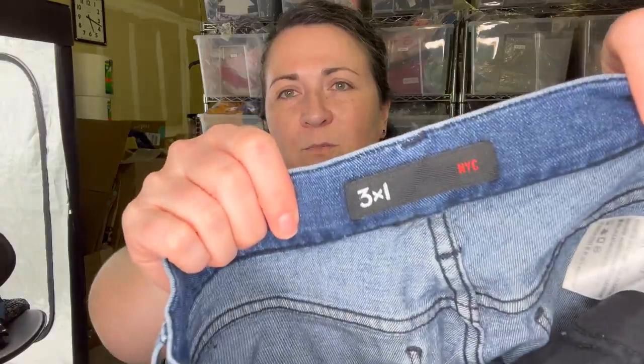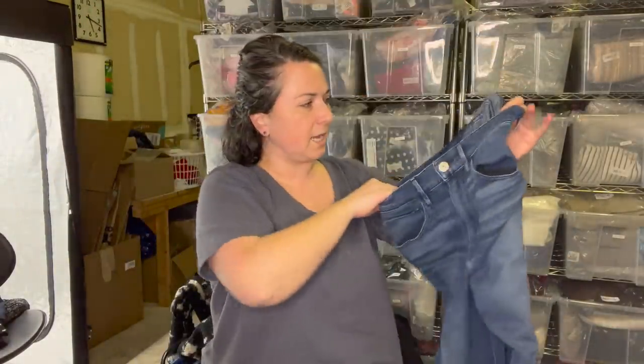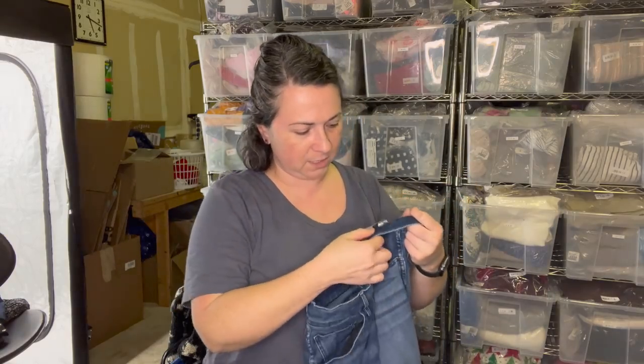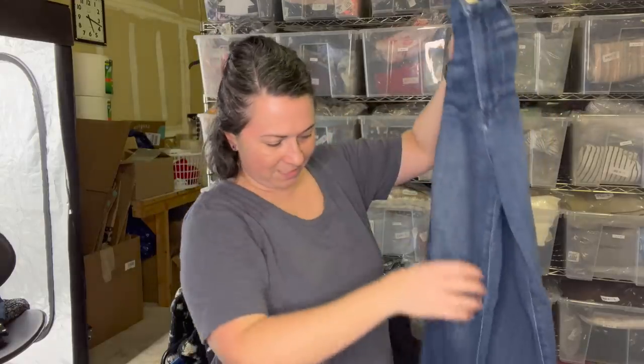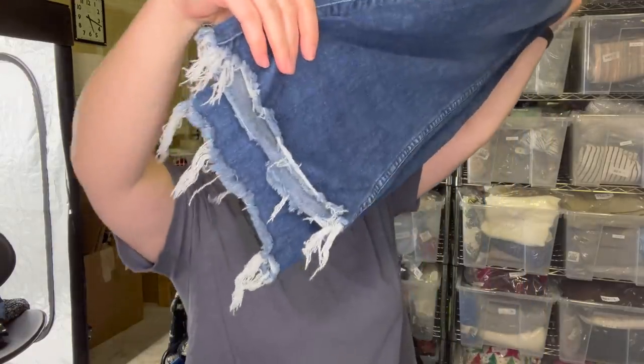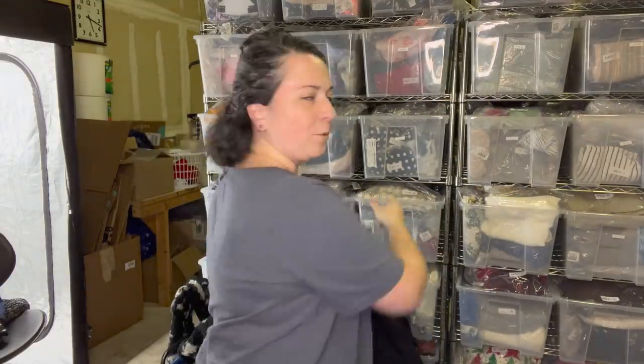Next we have the brand - it's a great brand - Three by One, or 3x1 NYC jeans. These are probably a 29. I could send these to the RealReal - maybe. I'm just going to throw it in my RealReal pile for right now.